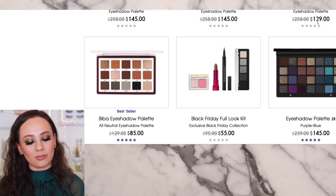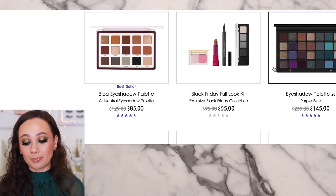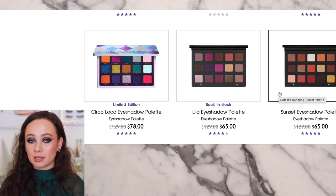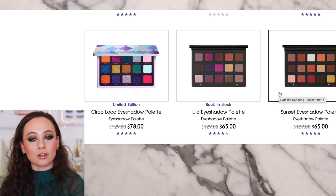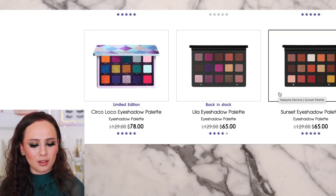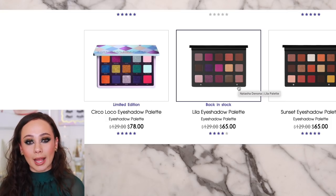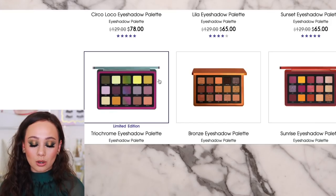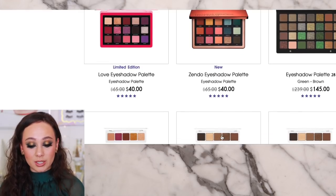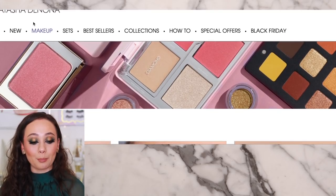The palettes on sale really aren't moving me. I think the $85 Biba is something you might want to consider if you're into neutrals — this one is a good one. Purple Blue is $145. The Sunset palette is $65; I considered getting it but ultimately decided not to because I don't really care for this color story. Leela, I think, was a palette way before its time — I think now these colors are more popular. Circle Loco at $78 — if there's a palette you want, really good deals on these. For me, I just wish she had some other palettes on sale.